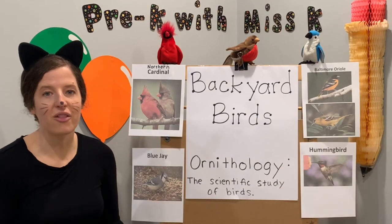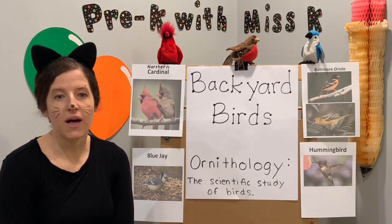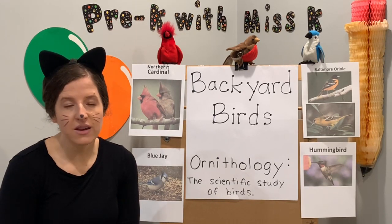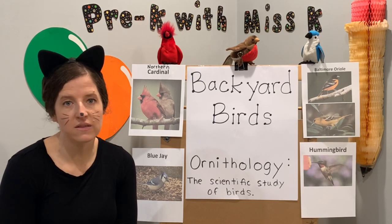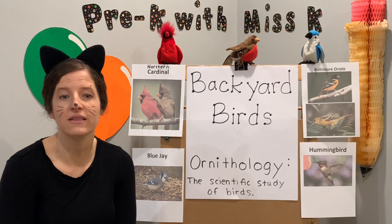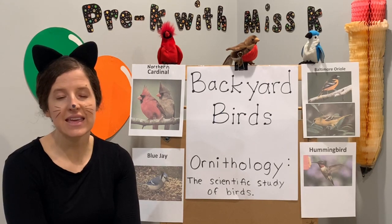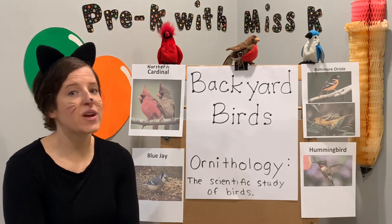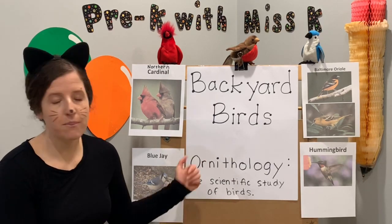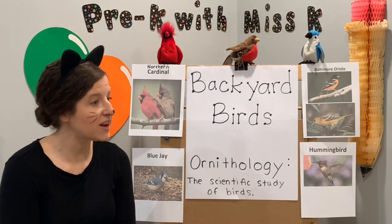Thumbs up if you liked learning about backyard birds! Most of today's information came from allaboutbirds.org — I'll have a link for that. If you want to do something fun this winter, you can join feederwatch.com — you provide your own feeder and seeds, count the birds you see, and send the counts in. It costs $18 and can be given as a gift. There's also a great app called SEEK by iNaturalist. You can photograph birds, plants, fish — anything in nature — and it will identify them. We use it on vacation a lot too.